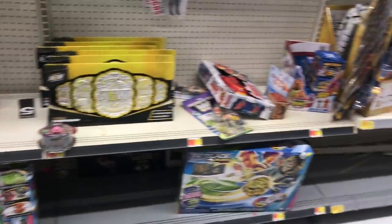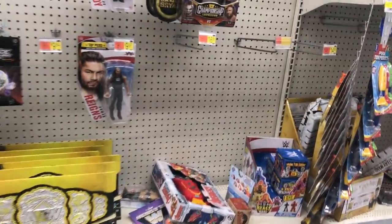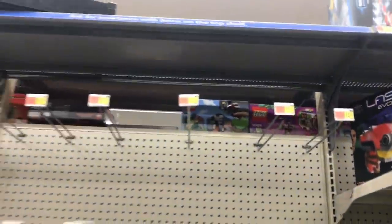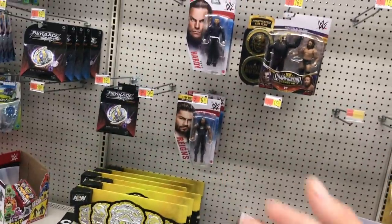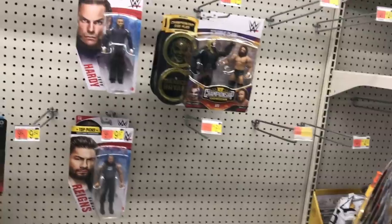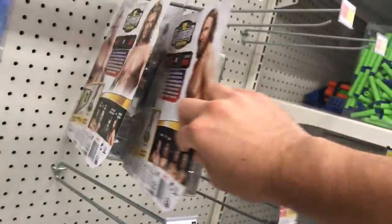I heard they were getting that new wave with Triple H in the purple tights — that's what I'm hunting for right now. Walmart started getting those and I was hoping to see them, but they're not here right now. We just got Cane, Edge, and then the Fiend. Nothing else.